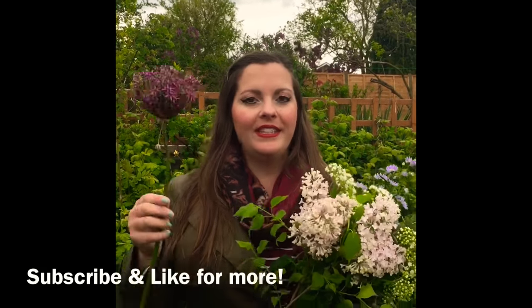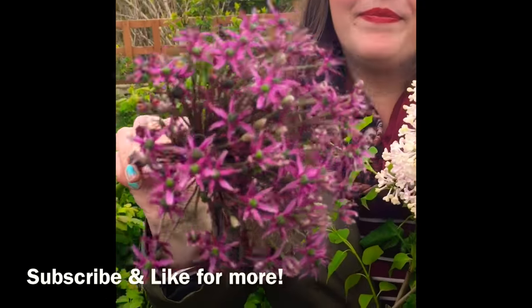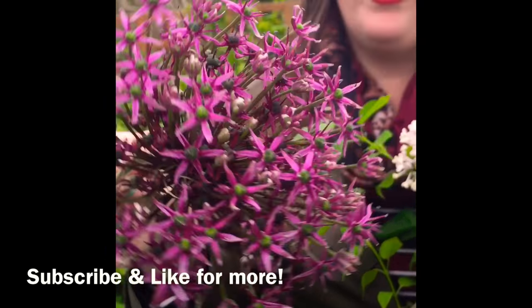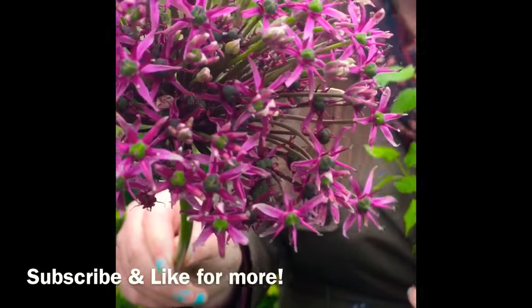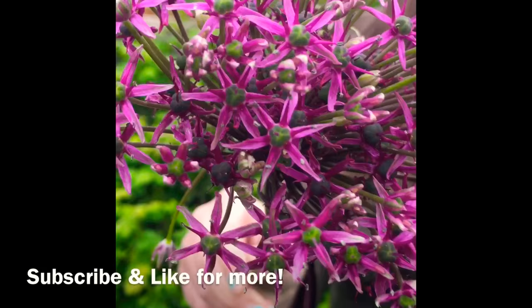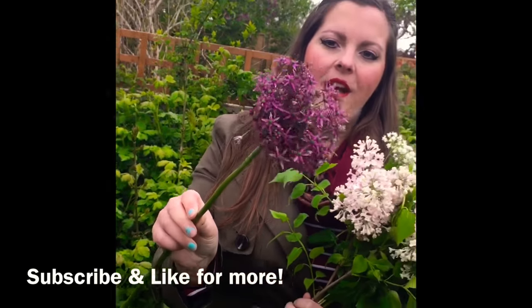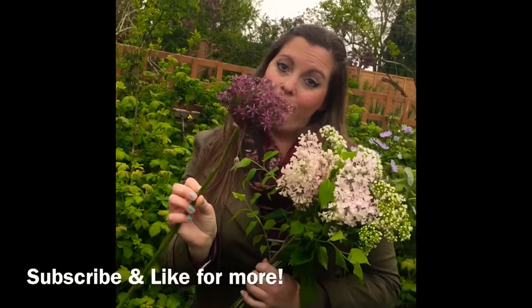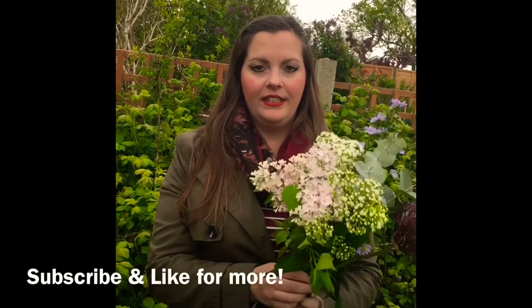So to start off with, this is a very seasonal flower right now — this is Allium. I believe this is Allium Christophiae. It's a really pretty version and I love this variety. Look at the flowers — they're like little spiky spiders in purple, they're so cool. Great for adding some architecture and structure to your floral displays. A really beautiful one to select for the season right now.